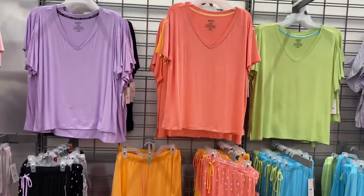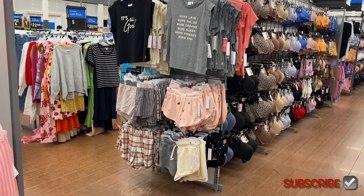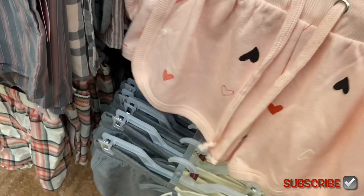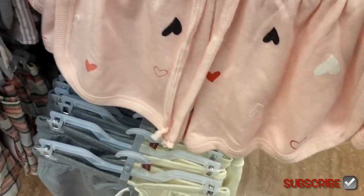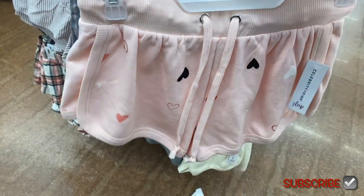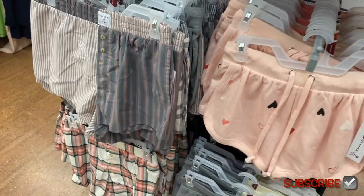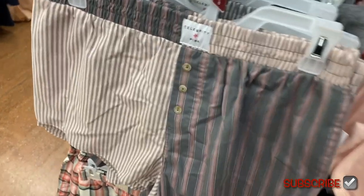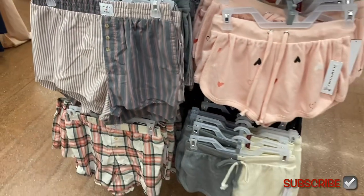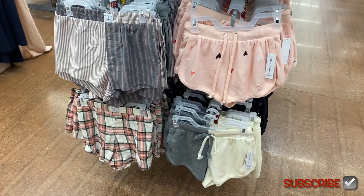I was about to end the video and then they have all this new stuff! These are Celebrity Pink — I want this one probably today because they sell out so fast in my store. They're $9.98 and they do have pockets. This one has hearts — I love this one so much. We never, ever had Celebrity Pink pajamas at my store. The style is more like a boxer style and they're $9.98. They also have two-tone ones — I really like the pink one but I also really like that two-tone; I may get both.